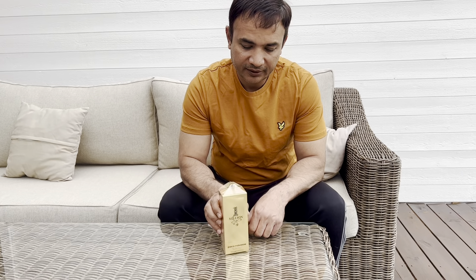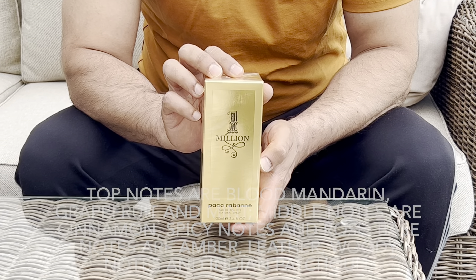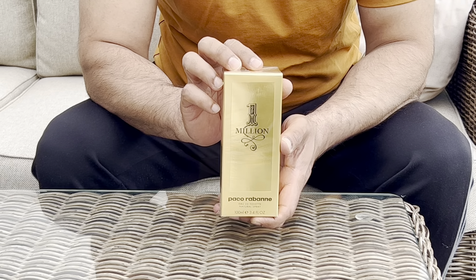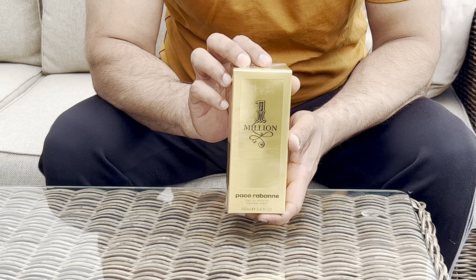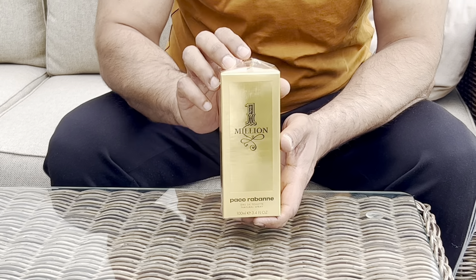Let's do the unboxing. The top notes are mandarin, grapefruit, and mint. The middle notes are cinnamon, spicy notes, and rose. And the base notes are amber, leather-like, woody-like smell. Let's see what's inside.